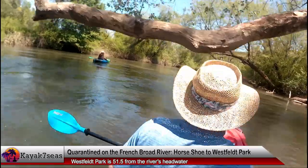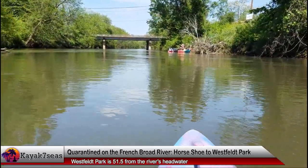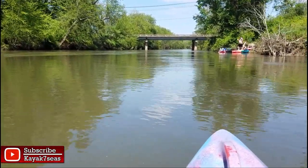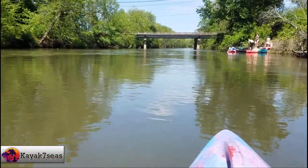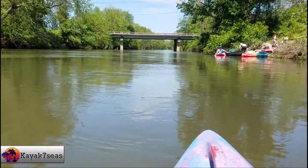Up ahead we saw some people at the Lazy Otter Outfitters takeout. Since Lazy Otter was closed due to the pandemic, I assumed they had stopped to take a break. One person saw my cameras and asked about my channel — he was a YouTuber himself. When he asked how many subscribers I had I said 50, and he must have thought I meant 50,000. I've got a long way to go before I hit that number though.